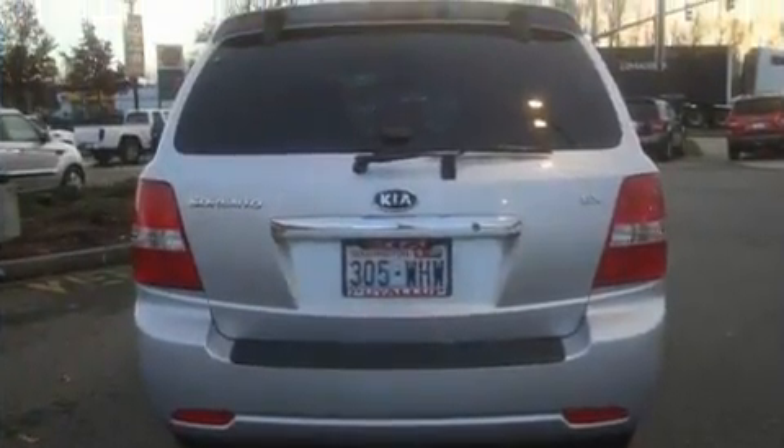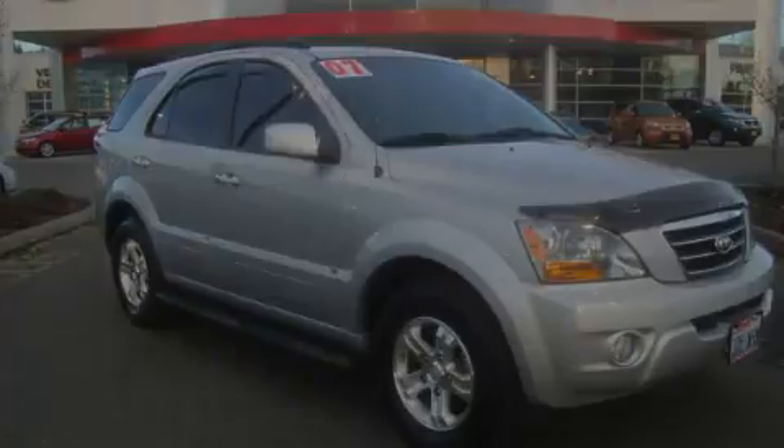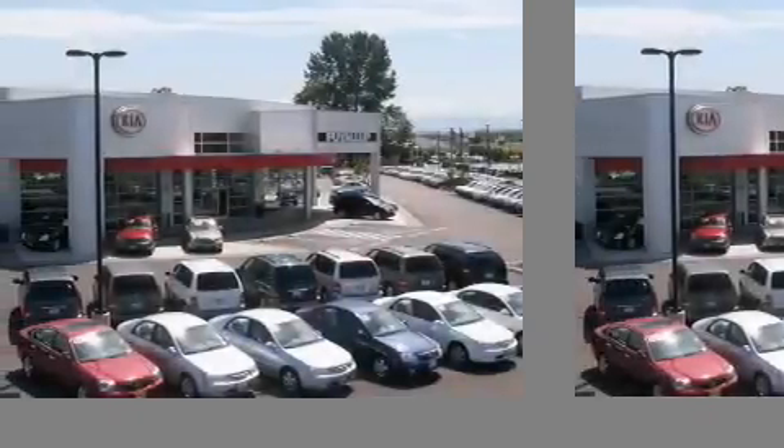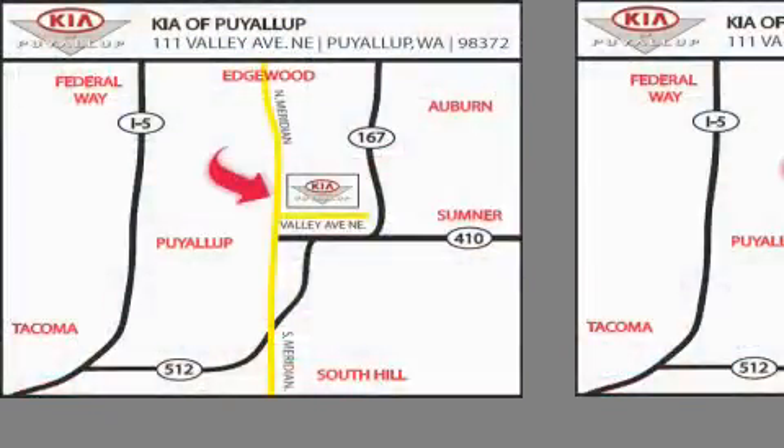This automobile won't last long at this price. Call and arrange a test drive now. Kia of Puyallup is easy to find — look for our 6-acre dealership off of Highway 167, just minutes from anywhere.